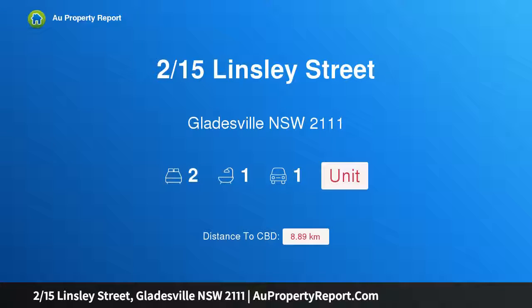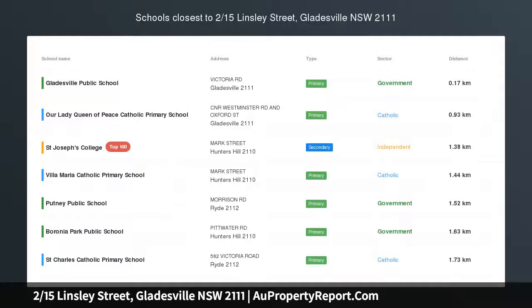Hi, I am glad to introduce property 215 Slinsley Street, Gladesville, New South Wales, 2111.